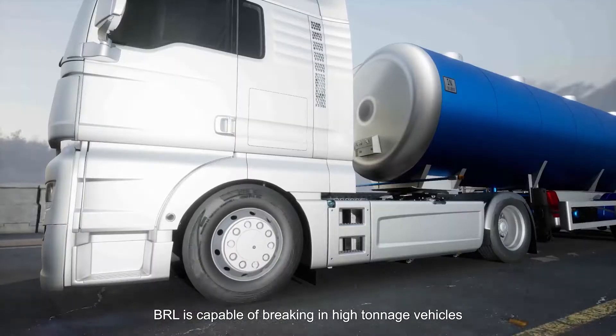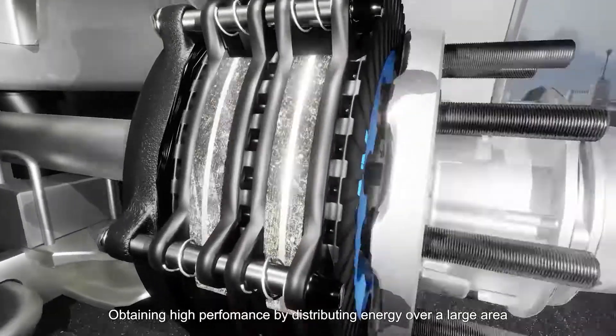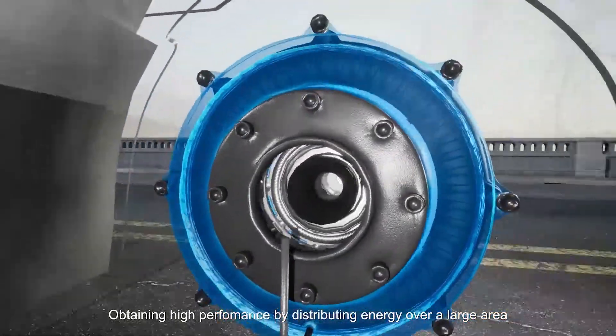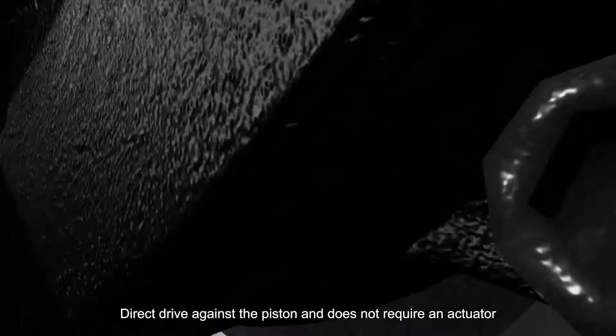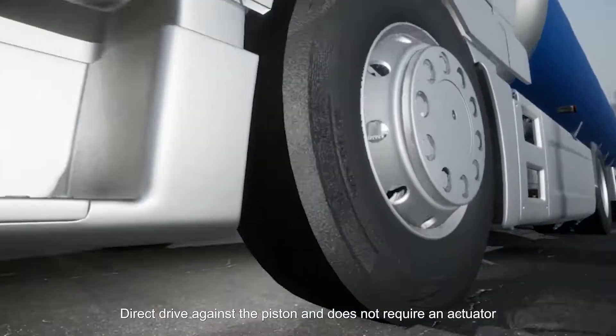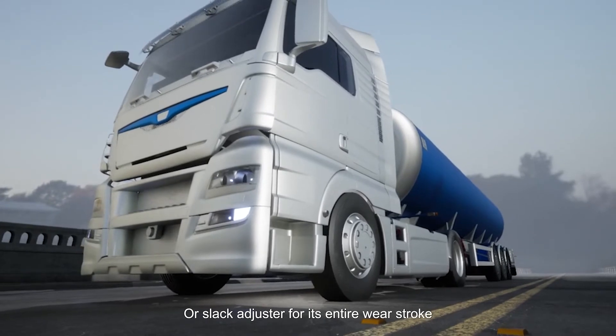BRL is capable of braking in high tonnage vehicles. With multi-disc installation, it obtains high performance by distributing energy over a large area and in a very homogeneous way, with direct drive against the piston — it does not require an actuator or slack adjuster for its entire wear stroke.